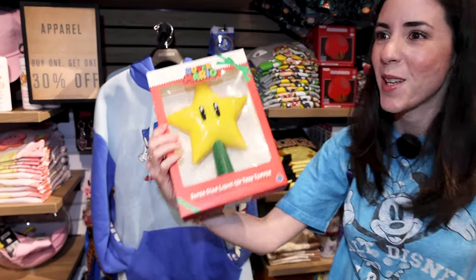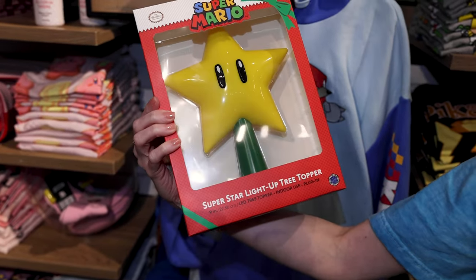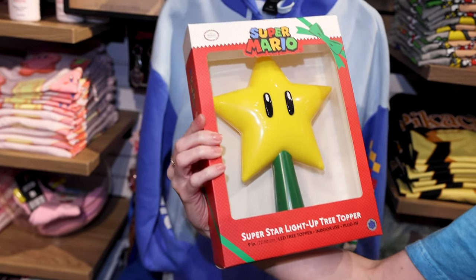We're in the Mario section. I want to show you Mario because it is said they are doing a Mario World in Epic Universe, the new park Universal is currently constructing. And I know Mario World in Universal Hollywood is about to open. I was trying to look for bags but didn't find any. Emil saw this and said he would definitely put this on his tree — it is a superstar light-up tree topper for $35.